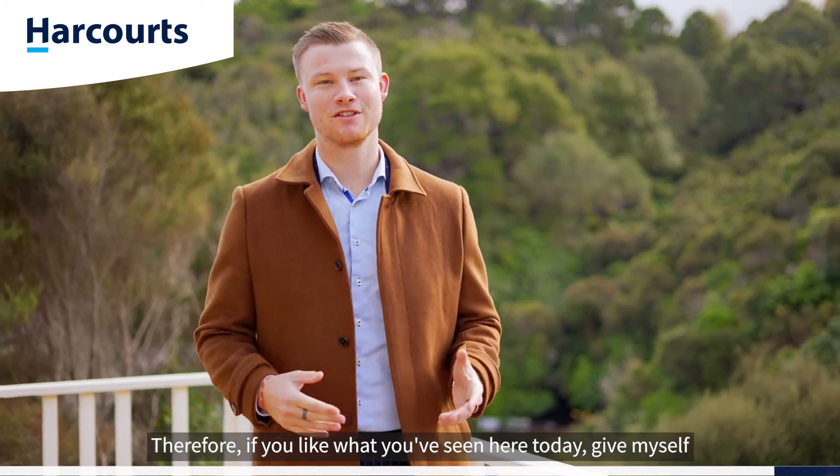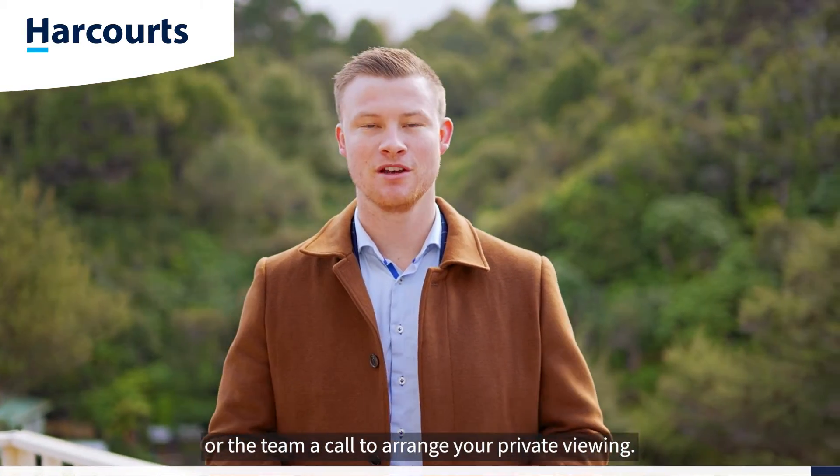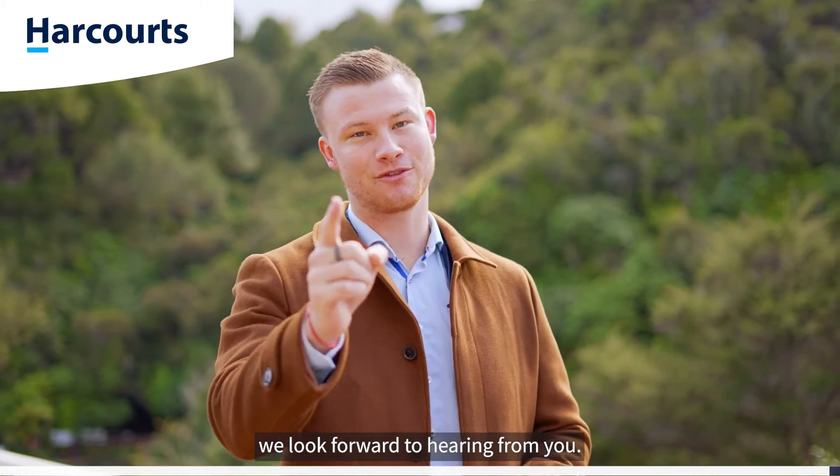Our owners have their eyes firmly set on another home, so this magnificent property must be sold. If you like what you've seen here today, give myself or the team a call to arrange your private viewing. On behalf of Team Ledger here at Harcourts, we look forward to hearing from you.